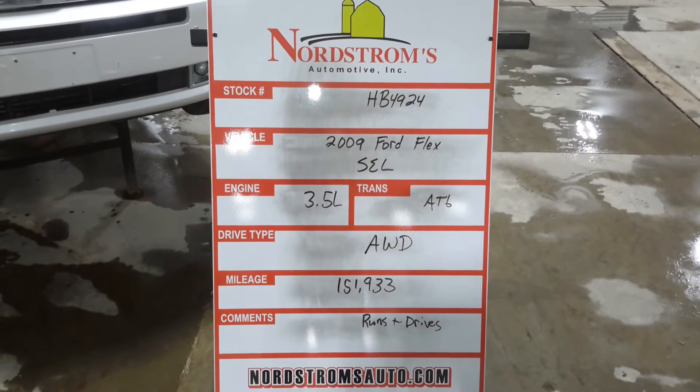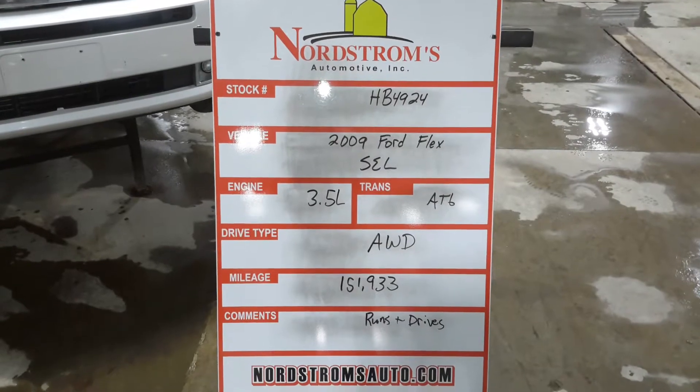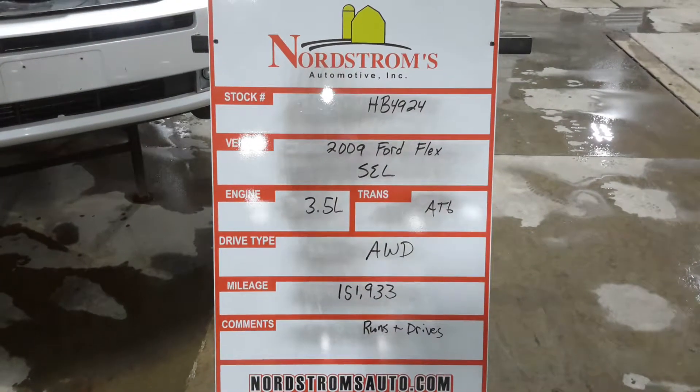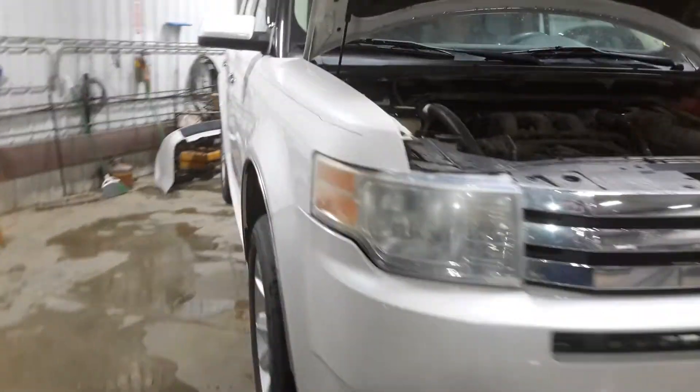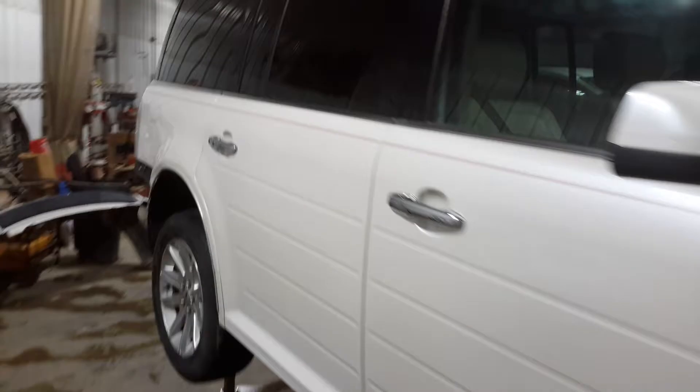HB 4924, 2009 Ford Flex SEL, 3.5 liter automatic six-speed, all-wheel drive with 151,933 miles — does run and drive. White in color, damage to the left side rear bumper, 18 inch wheels.